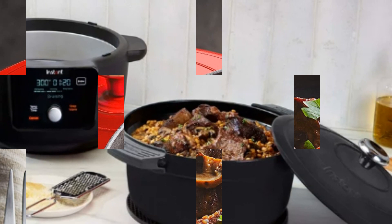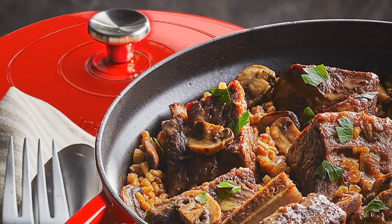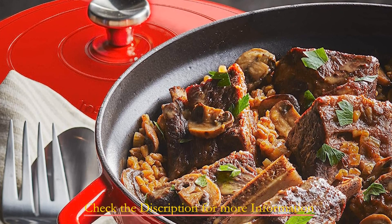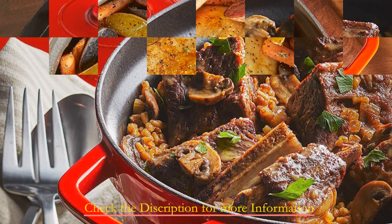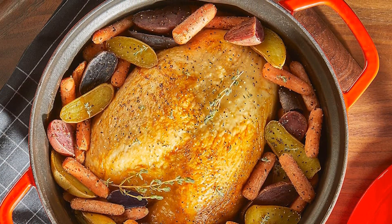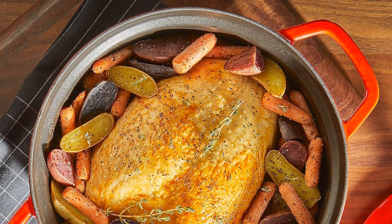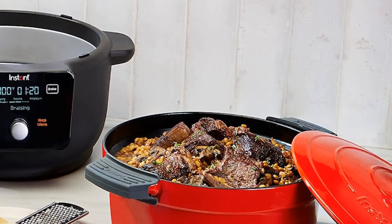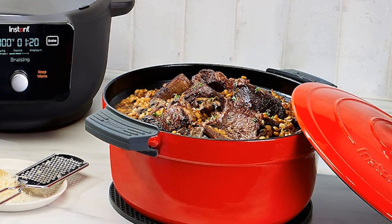The heavy-duty enameled cast iron cooking pot is oven and stovetop safe, removable, and presents an elegant addition to your table. Achieve tender and flavorful results every time, thanks to the self-braising grid on the matching lid that keeps your food evenly moist. With a large capacity cooking up to 6 servings, it's perfect for meal prepping, entertaining, and family dinners. Cleanup is a breeze with the dishwasher-safe cooking pot and lid, plus included accessories — a silicone protective pad and handle covers — ensure a seamless transition from cooking to serving.